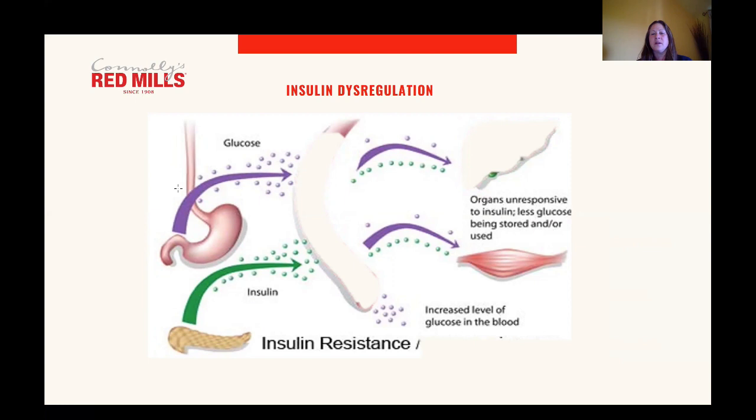We're not entirely sure why insulin dysregulation results in laminitis — there are a number of theories at the moment — but we know that this is perhaps the most common form of laminitis, causing around about 80 percent of cases, related to metabolic endocrine laminitis.